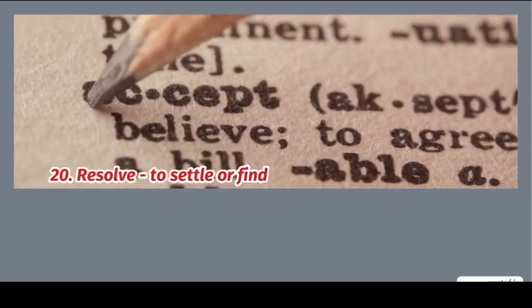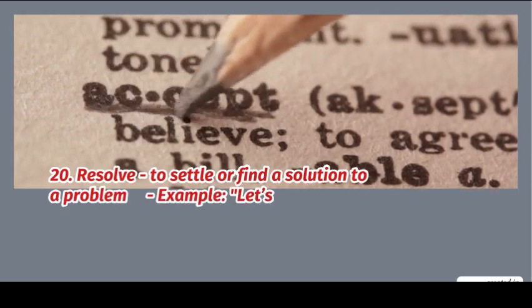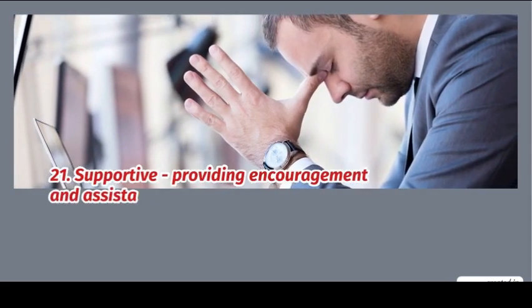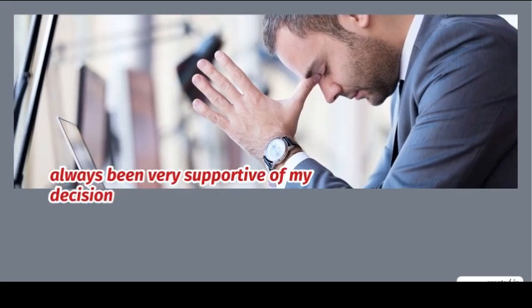20. Resolve: to settle or find a solution to a problem. Example: let's try to resolve this misunderstanding. 21. Supportive: providing encouragement and assistance. Example: she has always been very supportive of my decisions.